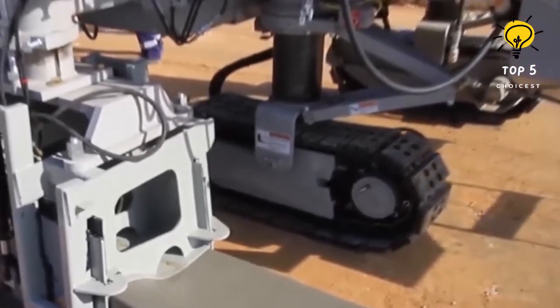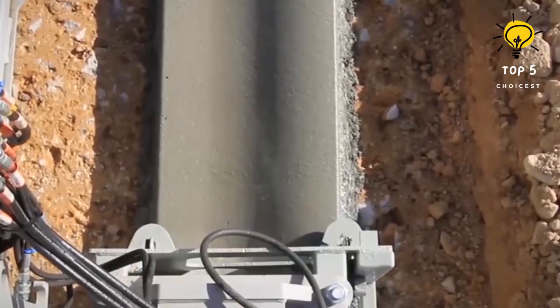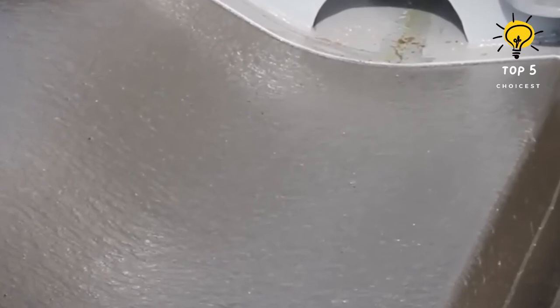With the capability to tackle demanding tasks with precision, this machine significantly reduces construction time, establishing itself as a game-changer in the industry.